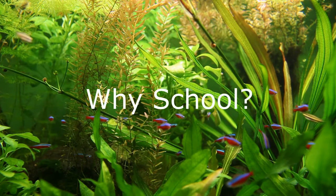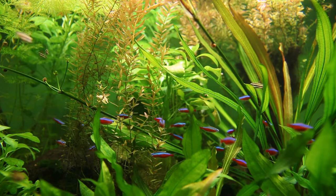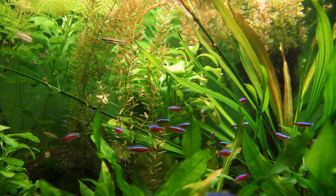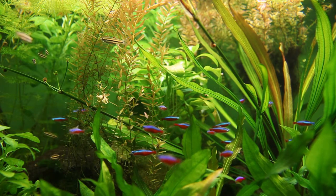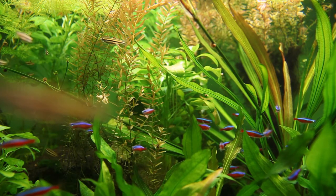Why school? Fish school together for protection. Owing to their size, they feel safer in groups. When they move in groups, their movement can easily confuse predators, making it harder for the predator to pick on them individually.